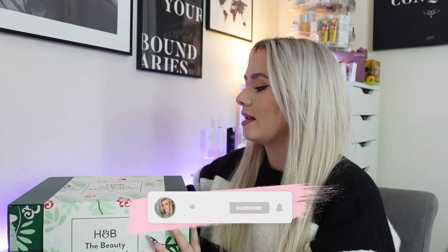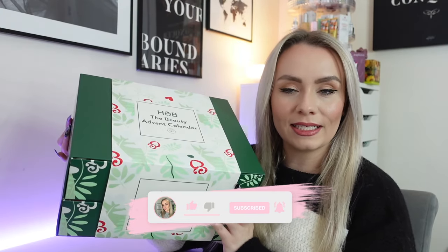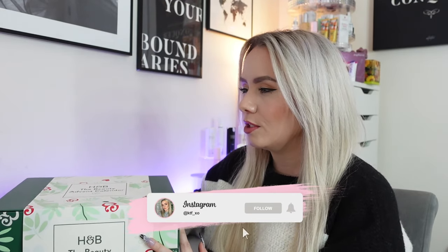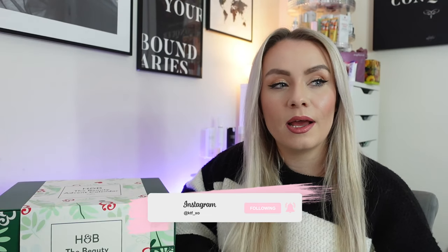Hi guys, welcome back to my YouTube channel and welcome back to another advent calendar unboxing for 2023. In today's video we are unboxing the Holland and Barrett beauty advent calendar for this year. This was kindly sent over as a gift from Holland and Barrett, no obligation to share it with you, and I was going to include it in a video about vegan advent calendars, but I thought I'll do this as a full unboxing to show you what's inside.